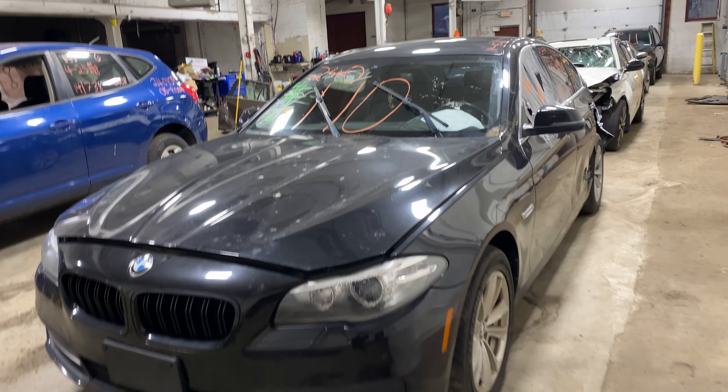This one did come to us from a local tower. This one does have black leather interior trim, as you could see. Plenty of great parts still left on this 2014 BMW 5 Series — this one does run.